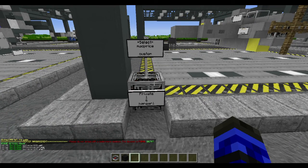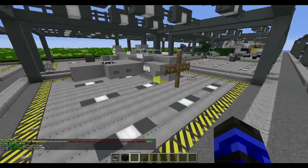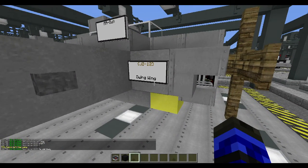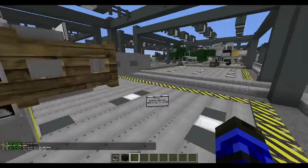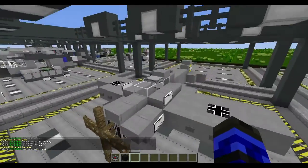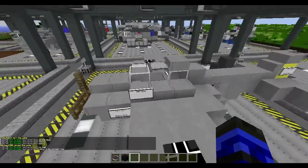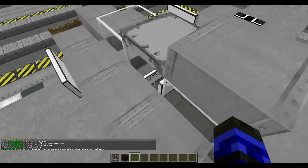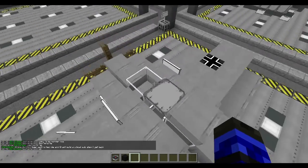Alrighty, what do we have? It's a Hangar 1. Signs — it's a DeWingWing. I think I'm missing a joke here. Alright, what's this? The entire German Air Force of 1945. What is this thing? I know the name of it, or I should know the name of it. Ah yes, the 190.